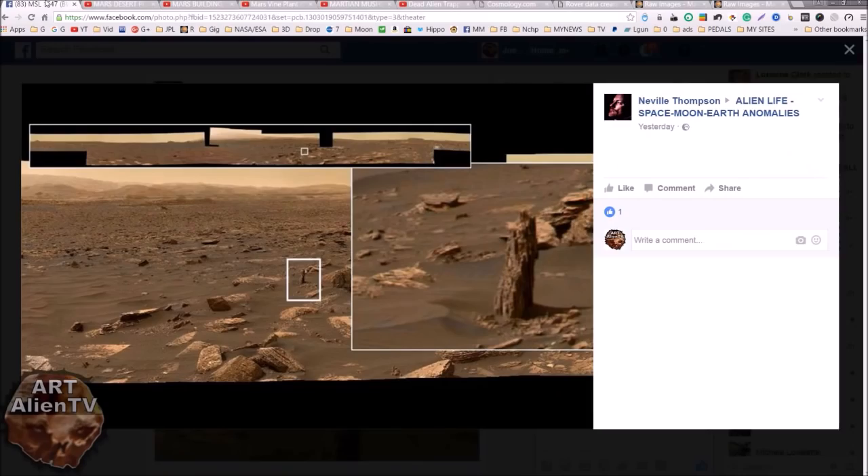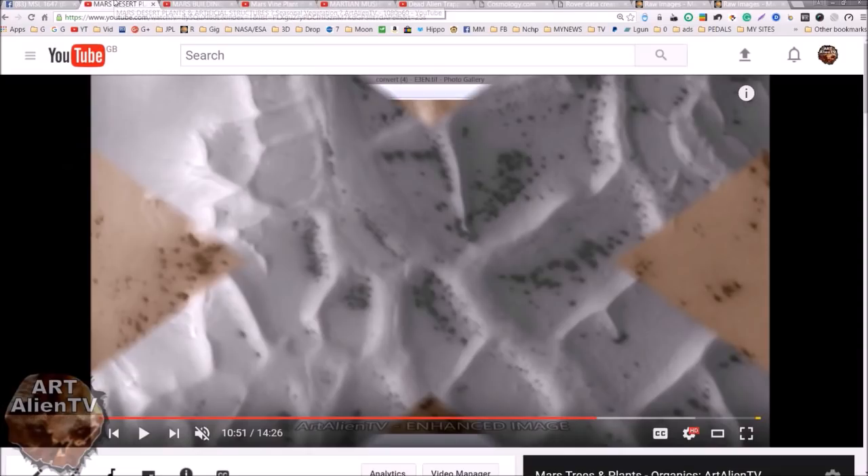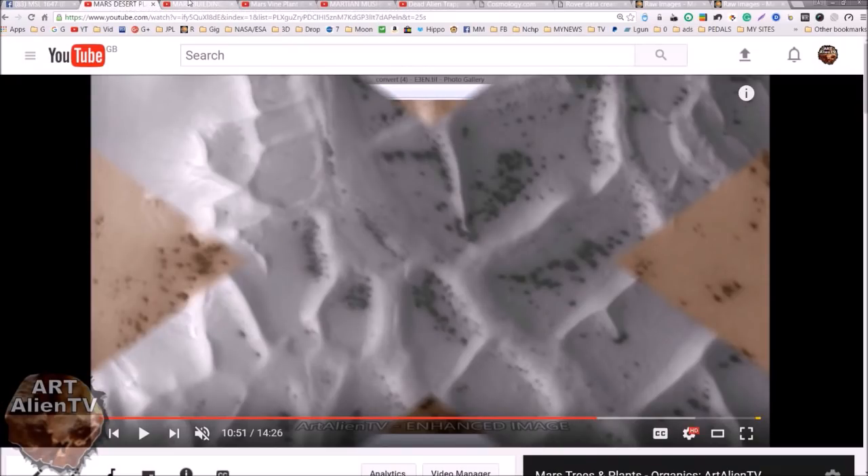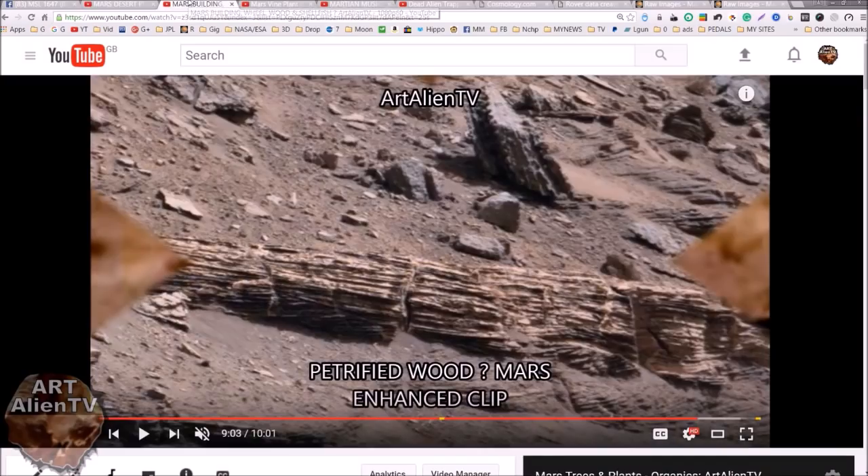No disrespect to Neville T — he does an amazing amount of work for researchers. His gigapans are awesome and he must spend hours and hours working on these things every day, putting them together for us to search through. He makes all our lives a lot easier and quicker when it comes to finding interesting things on Mars. Do check him out on his page: Alien Life Space Moon Earth Anomalies. There are always interesting posts on there and his gigapans are great.